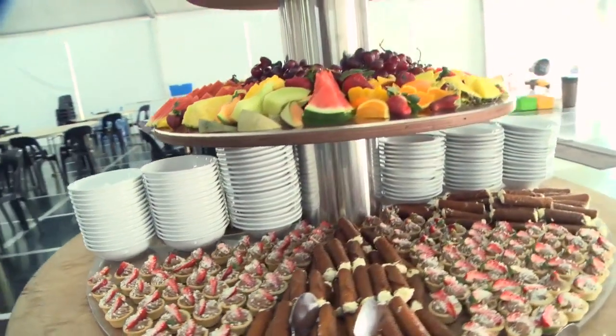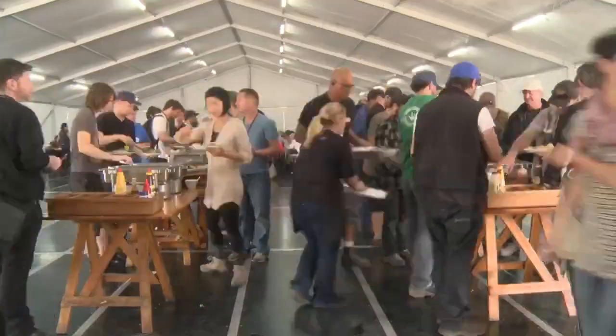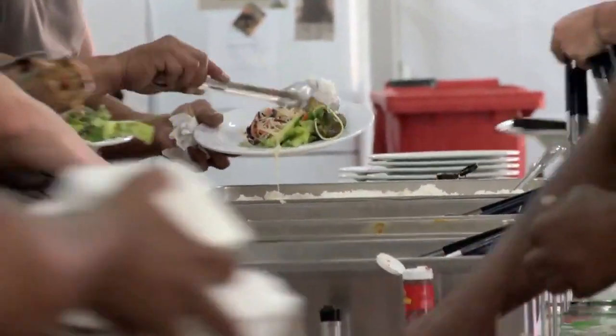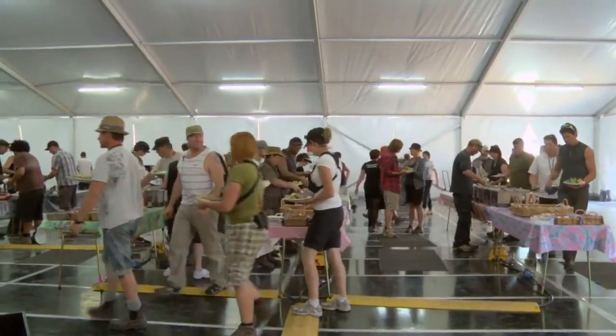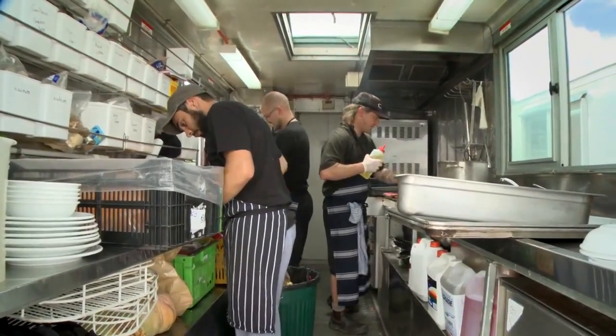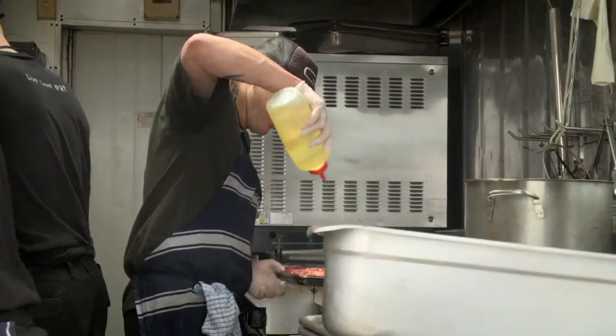The catering on this movie has been sensational. The numbers we were doing on location were between three and four hundred. Until we got to Twizel, then we were doing 570, 580, because we had quite a few extras there as well. We cook at least a hundred kilos of meat every day.